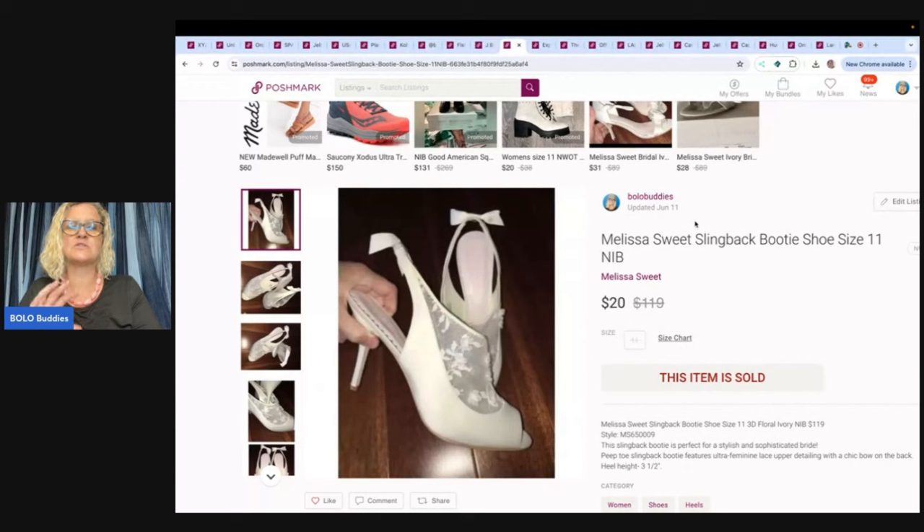These are also super old — I bought a bunch of these in bulk from a bridal shop online as a retail arbitrage thing. I sold a bunch in the beginning and they did really well, but some have been hanging out way too long. I sold these for $20 and was super happy, didn't make a huge profit — probably 10 bucks — but I was glad to see them go.